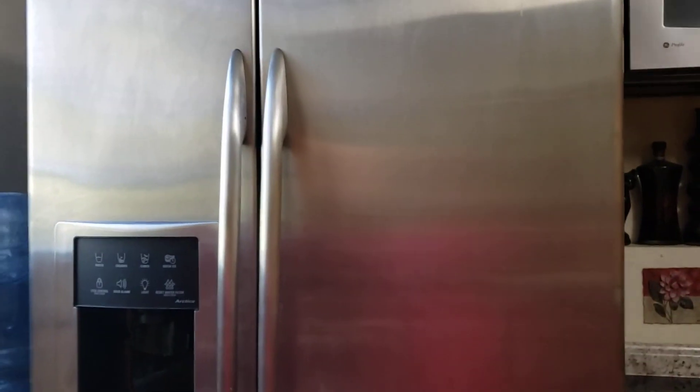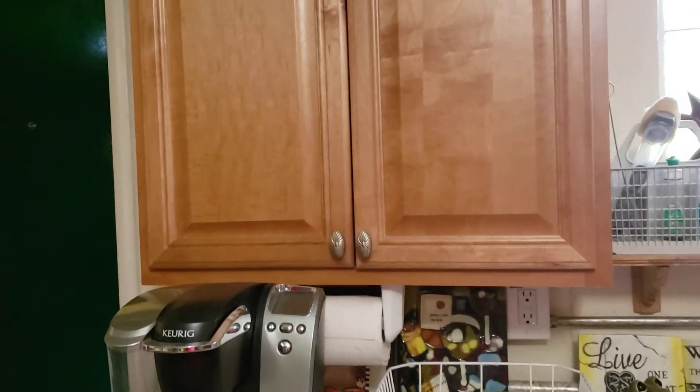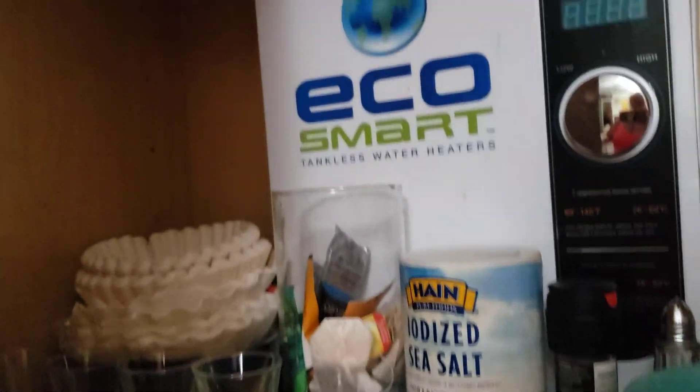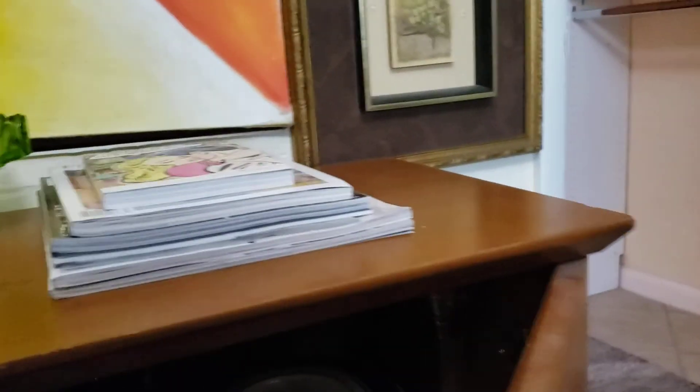There is also a GE Profile oven, a GE Profile refrigerator with crushed ice and water, and a GE coffee maker. For first-time guests, coffee, salt, sugar, and tea are provided. This is a fully turnkey furnished place with plenty of dishes, cookware, and everything you need.